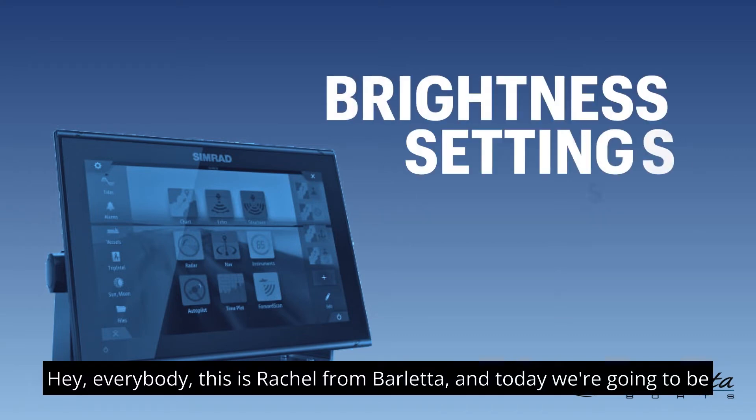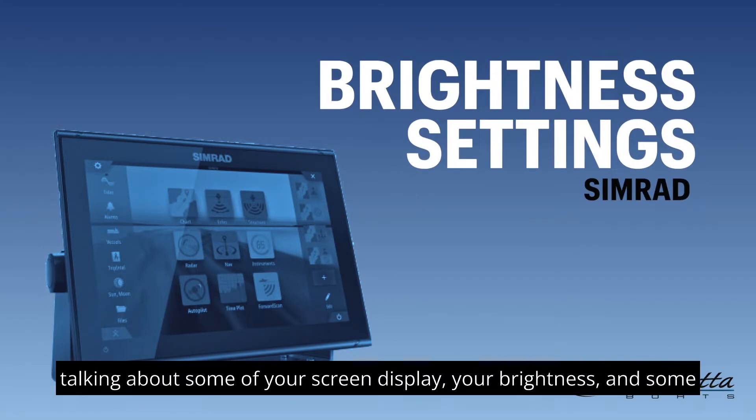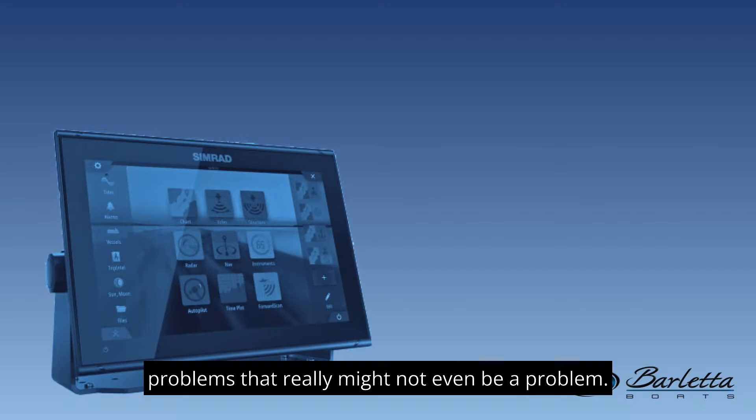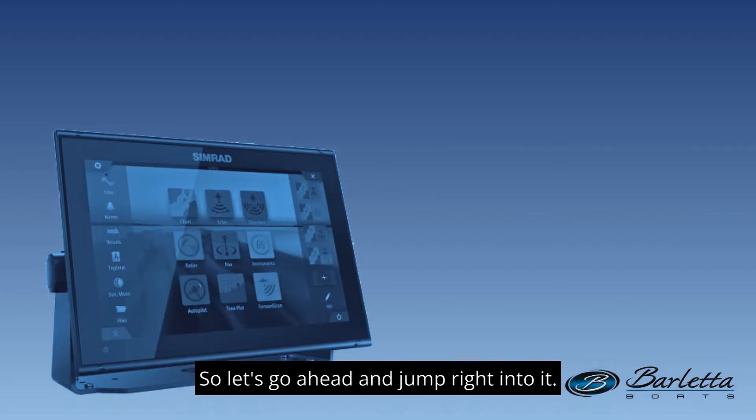Hey everybody, this is Rachel from Barletta, and today we're going to be talking about some of your screen display, your brightness, and some problems that really might not even be a problem. So let's go ahead and jump right in it.